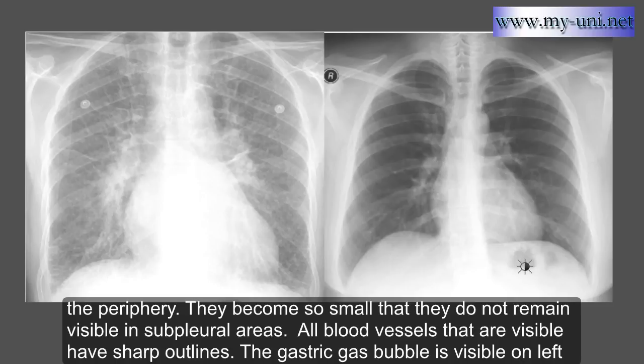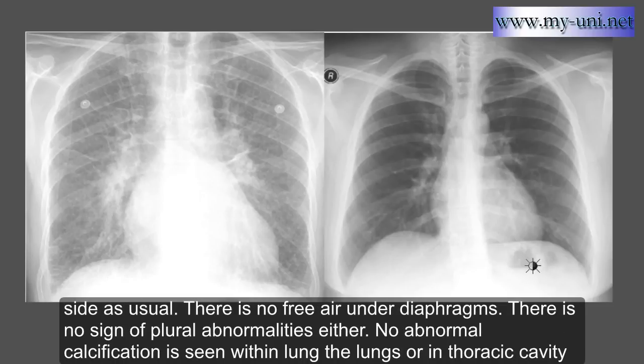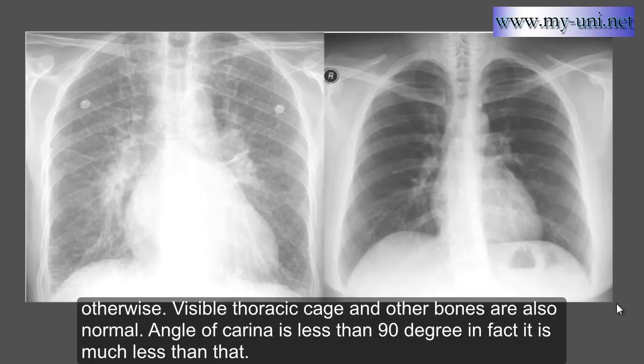The gastric bubble is visible on the left side. There is no free air under the diaphragms and no sign of pleural abnormalities on either side. No abnormal calcification is seen within the lungs or in the thoracic cavity. Visible thoracic cage and other bones are normal. The angle of carina is less than 90 degrees — in fact, much less than that.